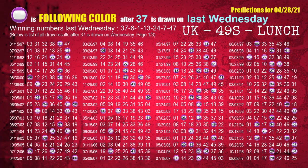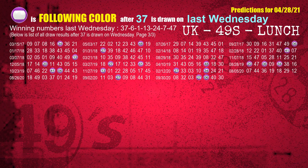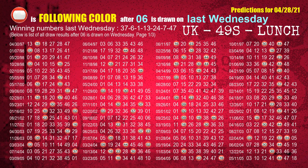Just like the following ones, we can find out next week's following ball colors through the result of the same day last week. The first winning number last Wednesday is 37. We list all draw results which are one week after a Wednesday draw with 37 as a winning number. The most frequently following color is purple when 37 is the winning number on last Wednesday. The second winning number last Wednesday is 06. The most frequently following color is red when 06 is the winning number on last Wednesday.